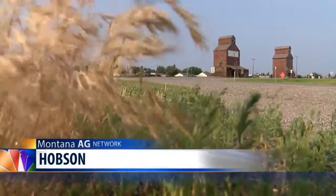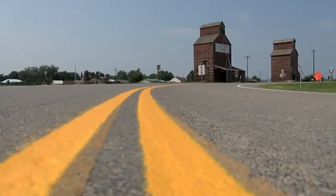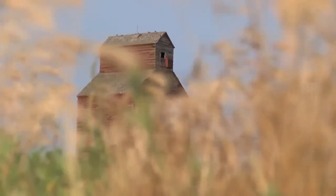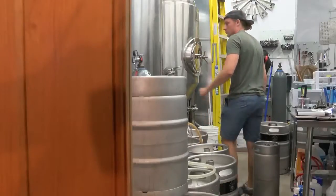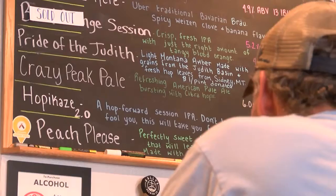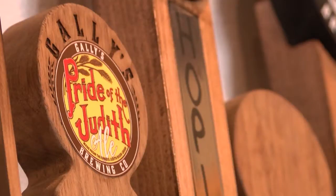Storing grain for nearly a century, the Hobson elevators are facing the end of the line. But the very crop that these Montana icons were built to hold just might be their saving grace. What better way to save a grain elevator than with its very own brew?